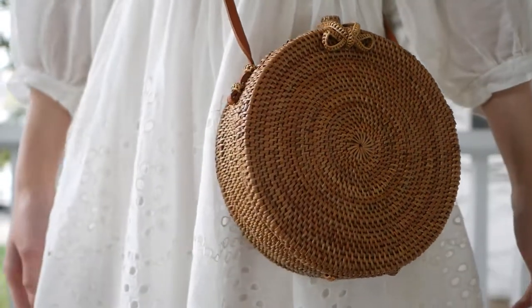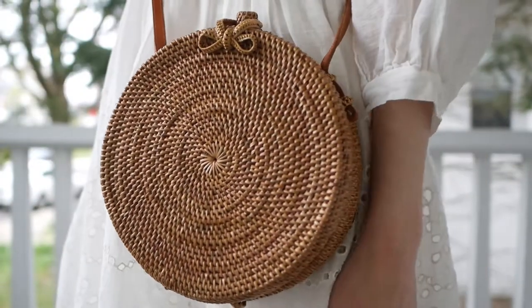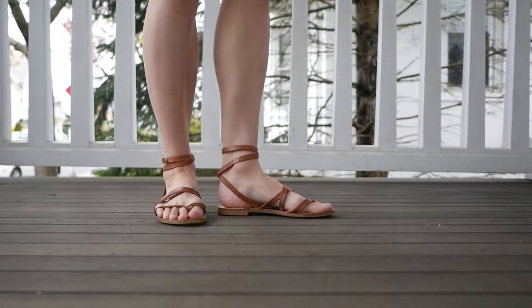To build on the soft and romantic feel, I grabbed my straw bag from Amazon. I think this bag is super cute and as a bonus it's really affordable. And for shoes, I just have these really simple strappy sandals from TJ Maxx.